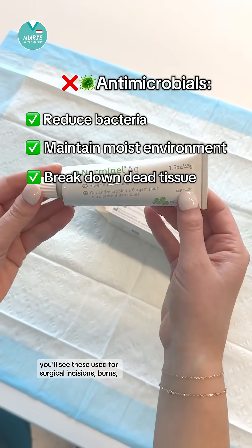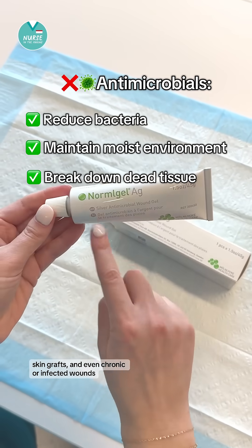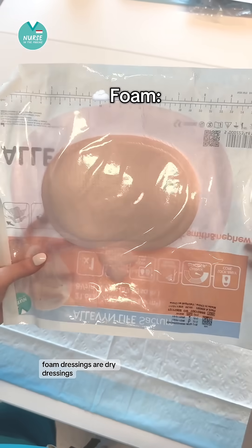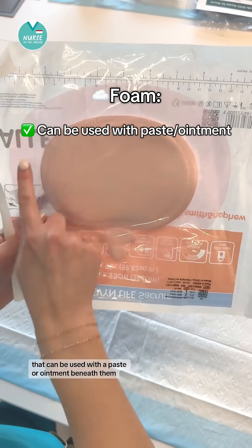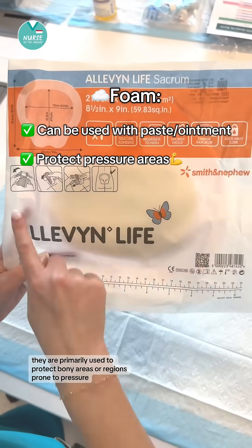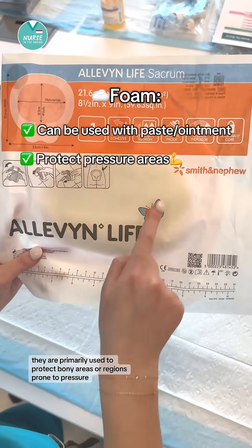You'll see antimicrobial dressings used for surgical incisions, burns, skin grafts, and even chronic or infected wounds. Foam dressings are dry dressings that can be used with a paste or ointment beneath them. They are primarily used to protect bony areas or regions prone to pressure.